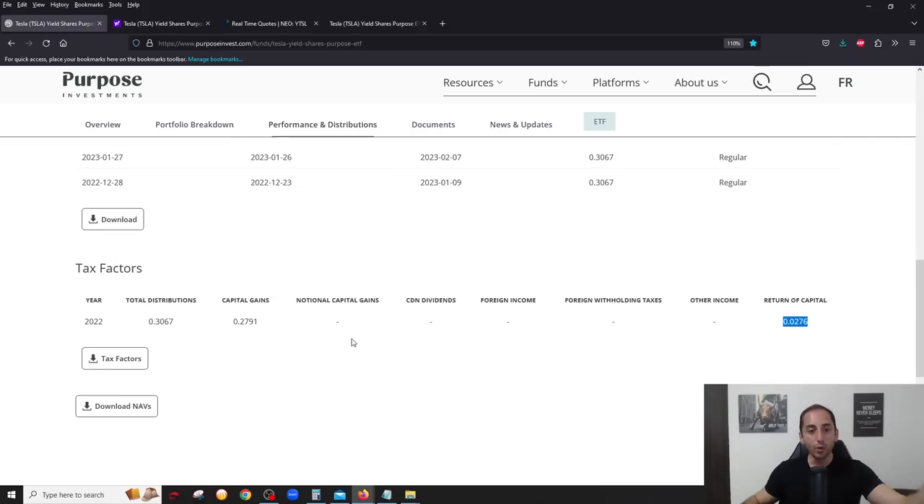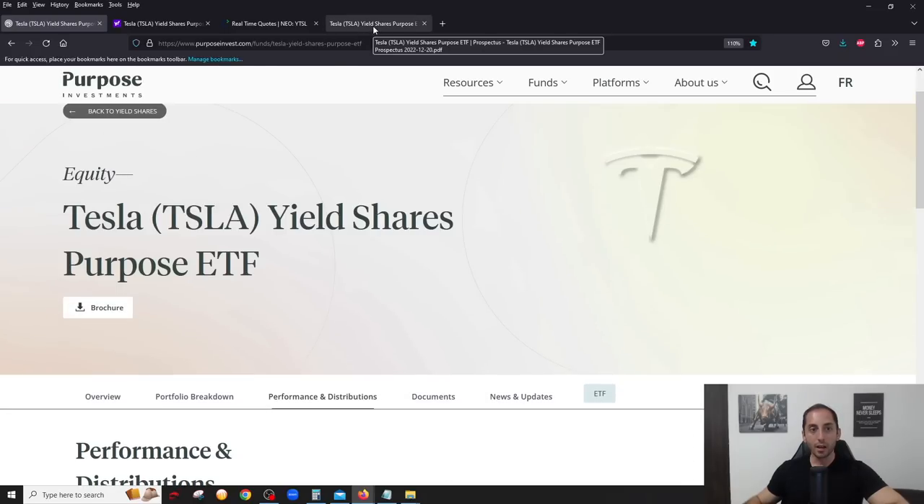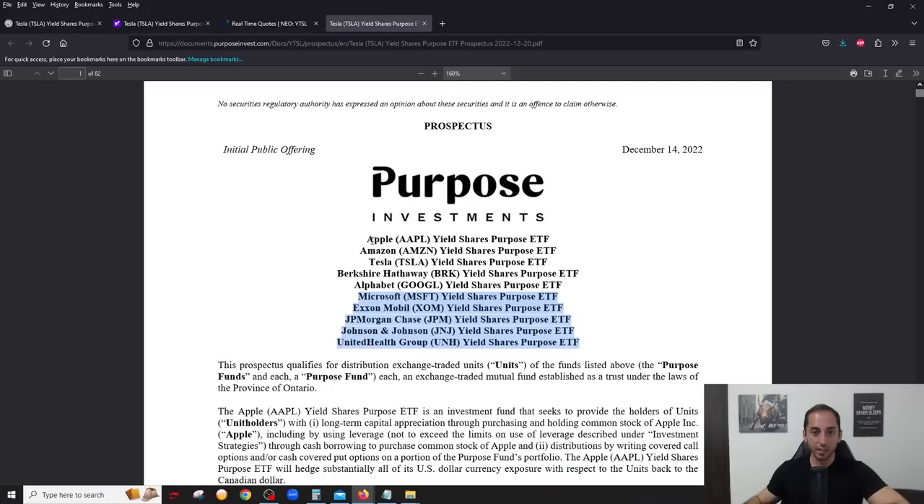I expect this trend to continue — it's going to be all capital gains and return of capital, especially for the ones that don't have any dividends. Tesla stock does not have a dividend. Right now the five that are out are Apple, Amazon, Tesla (which we reviewed), Berkshire, and Google. The only one that actually provides a dividend is Apple, so a tiny portion of Apple's distribution might be foreign income, but the majority will always be capital gains and return of capital.